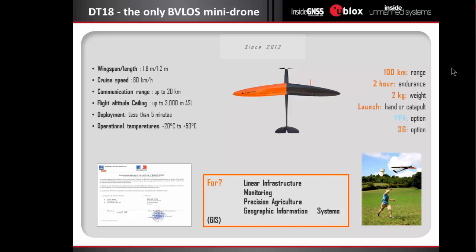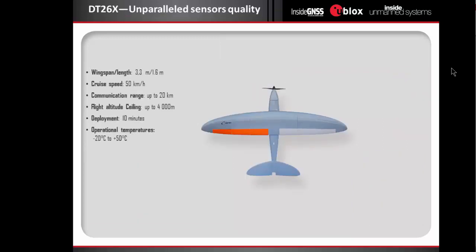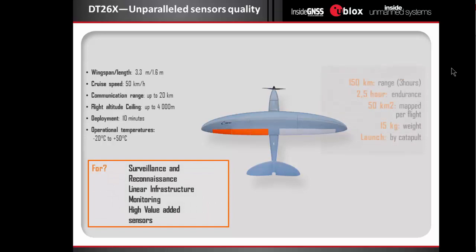For precision topography, the DT-18 has a PPK option, and we can also put a 3G or 4G modem into it to improve communications. After developing this product, we developed another one, the DT-26, which is 15 kilograms and designed to carry heavier payloads in order to have more quality data. It's been used for surveillance by the French railway company and can also be used for monitoring, inspection, or topography with bigger payloads, allowing it to cover more area or achieve more quality.